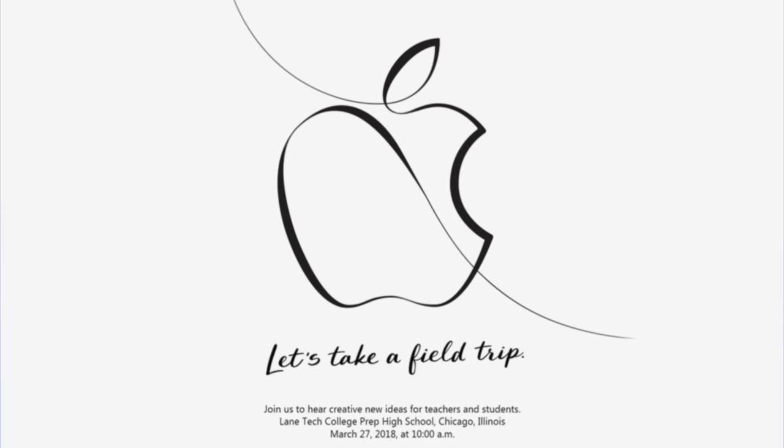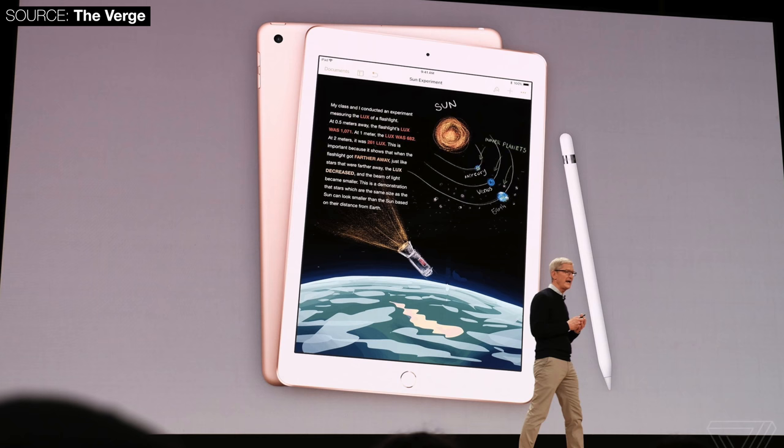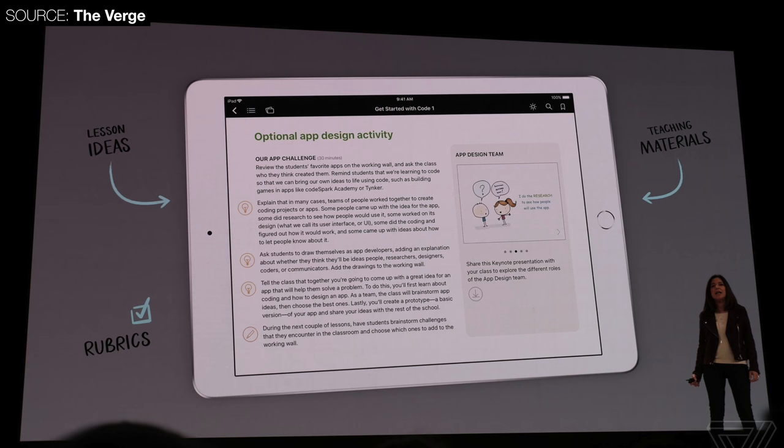Besides those things, the event pretty much ended there — Apple didn't announce anything else, which was very strange. This was a very interesting and unexpected event: it wasn't announced until a week ago, whereas Apple usually announces events a month or more in advance. Apple also didn't even live-stream it — everything came from people who were there and took photos, like The Verge. Overall, it was mostly the new entry-level iPad and some new software for schools — definitely an education-focused event.